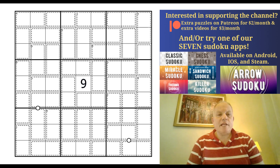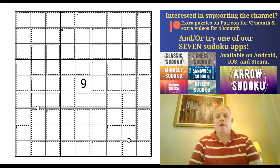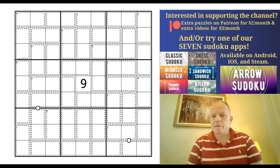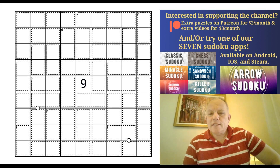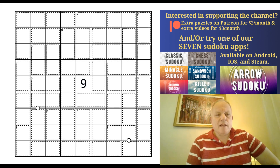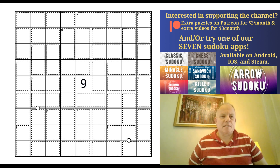Hello and welcome back to Cracking the Cryptic. Today's puzzle — I've tinkered with it a bit trying to respect the colorblind, and there are lots of colorblind people in the world. The puzzle as it was sent to us had a very colored grid, and I've replaced the colors with numbers, which I'll explain in a moment.